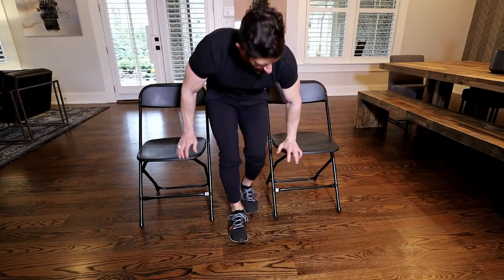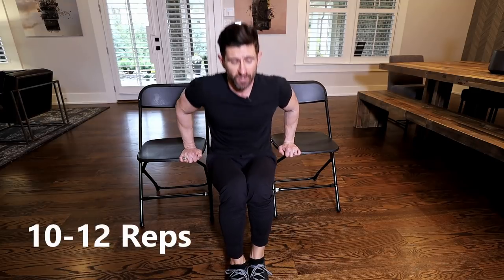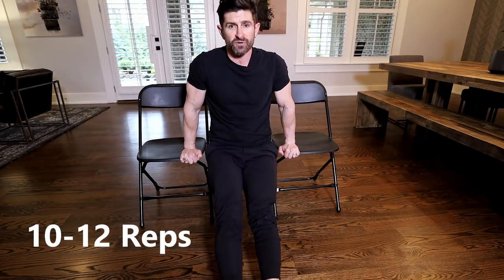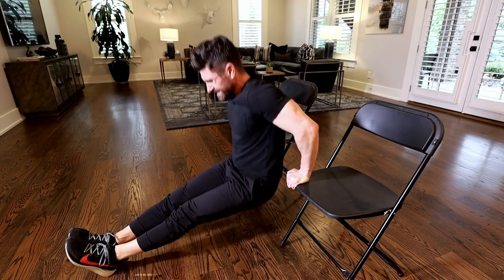After that, go right into tricep dips using two chairs. Hold each chair, body straight, come down and press up. If you have any shoulder issues this isn't a great exercise for you — if you're not strong enough, put your feet down and let them assist you. Do as many as you can — down and up, down and up. That's your first set. Rest for about 60 seconds, doing active rest like crunches, step-ups, or side taps if you want.